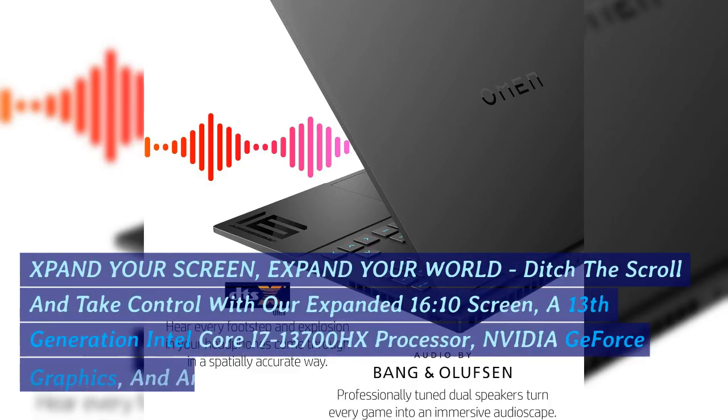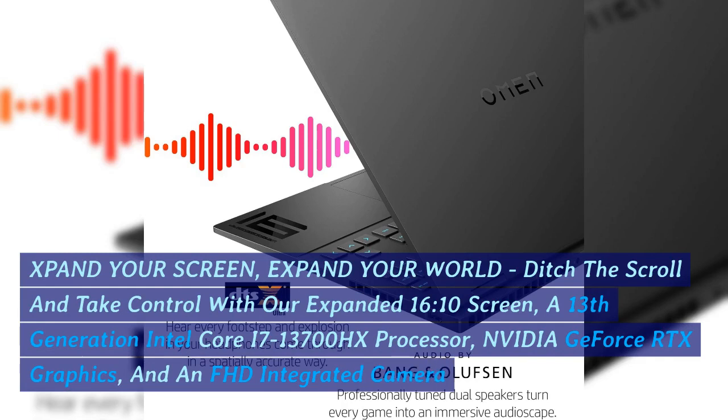Expand your screen, expand your world. Ditch the scroll and take control with our expanded 16:10 screen, a 13th generation Intel Core i7-13700HX processor, NVIDIA GeForce RTX graphics, and an FHD integrated camera.